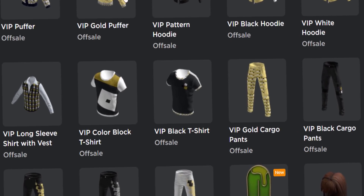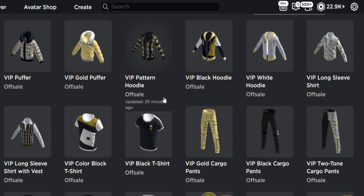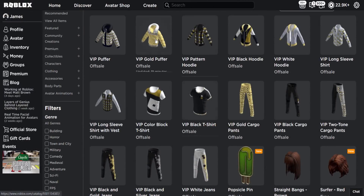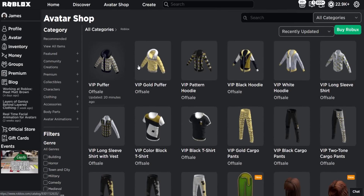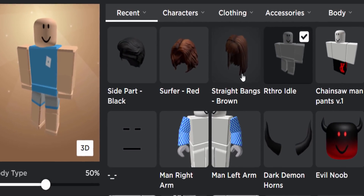I just refreshed the avatar shop and tons of random VIP LED clothing came up. Unfortunately none of this stuff is free — it's probably available to people who go to in-real-life Roblox events like the Bloxy event or the Roblox Developer Conference. It literally just got uploaded if you want to check it out.